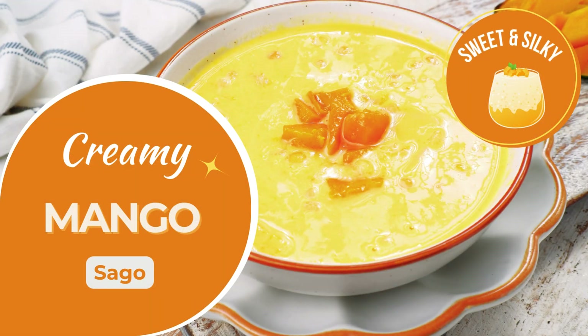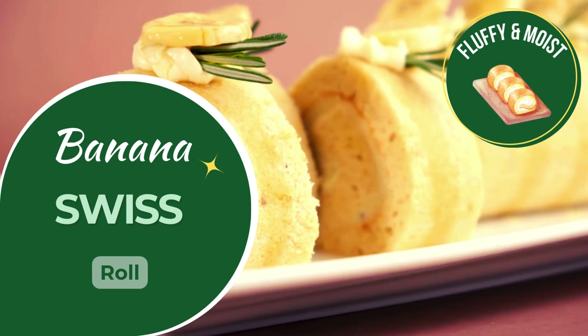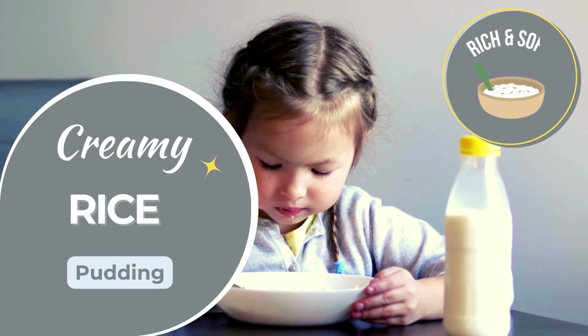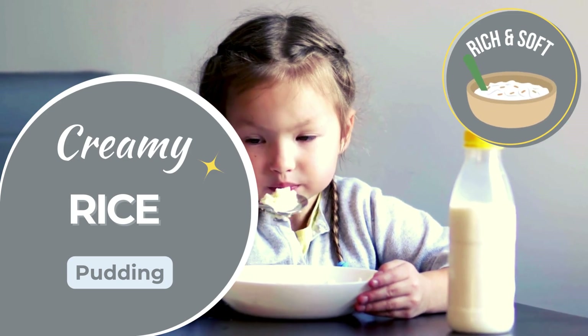Smooth mango sago with chewy pearls, tropical and soft. Soft, creamy banana Swiss roll, easy to eat and delicious. Smooth, comforting rice pudding, creamy and easy on braces.